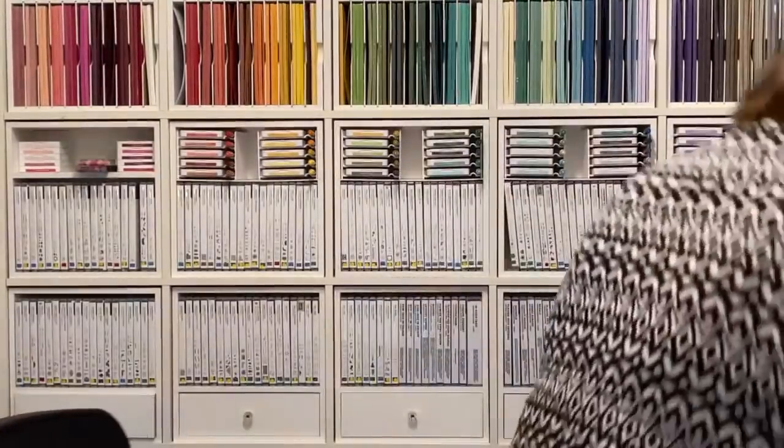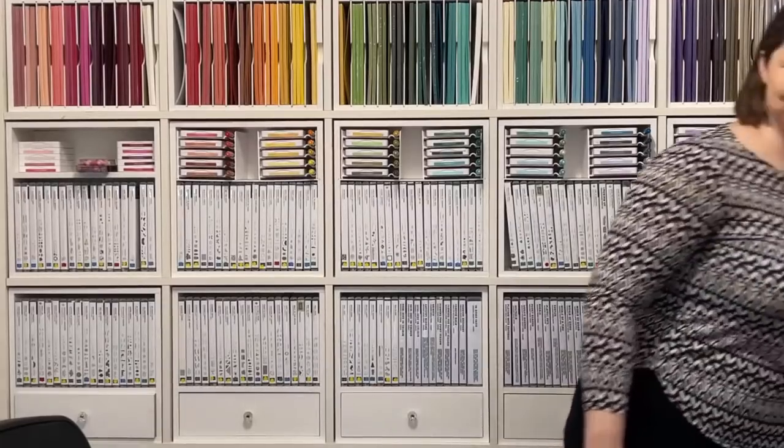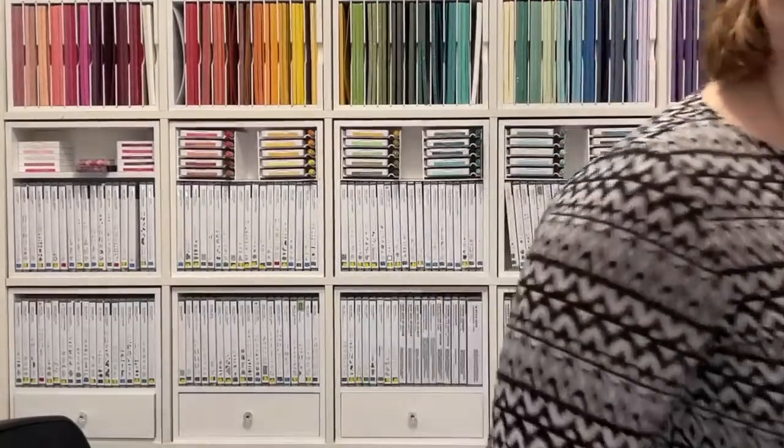It's Kylie Vitucci, Stampin' Up Demonstrator with you today. Welcome to another YouTube Live! How is everyone? I've just realized I've left the door open so I'm going to shut that. I'm going to climb over my boxes in my room because I've got a bit of show and tell to give you today. I want to share a few of the exciting things that have been going on in the Vitucci household.